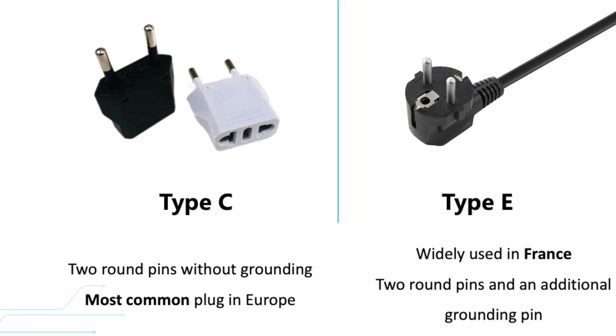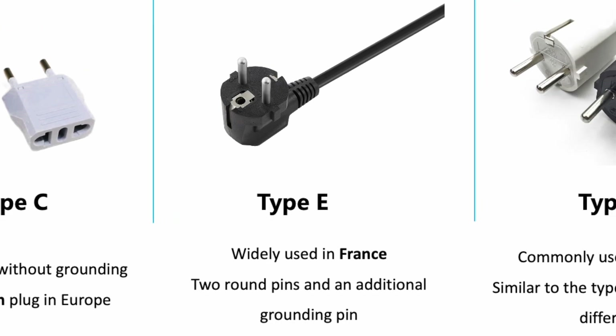The Type-E is widely used in France. It has two round pins and an additional ground pin, with a slightly different shape compared to Type-C, so it can be used on larger appliances. Apart from France, it is used in countries like Belgium and Monaco.